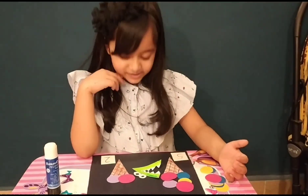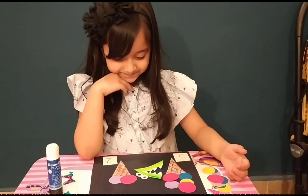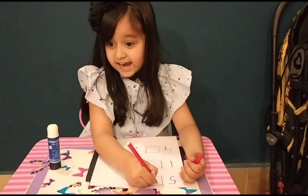That shows 5 is greater than 2. Now I will put the greater than sign here.